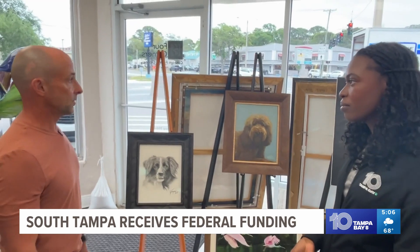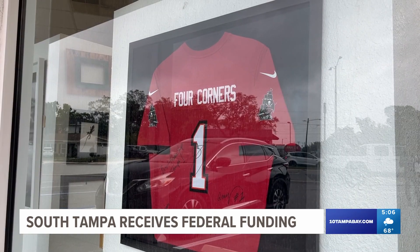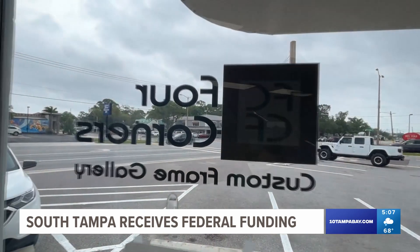Any money dumped into improving the infrastructure is fantastic — especially stormwater. We're basically living on a sandbar. Angelicia Bruton, 10 Tampa Bay.